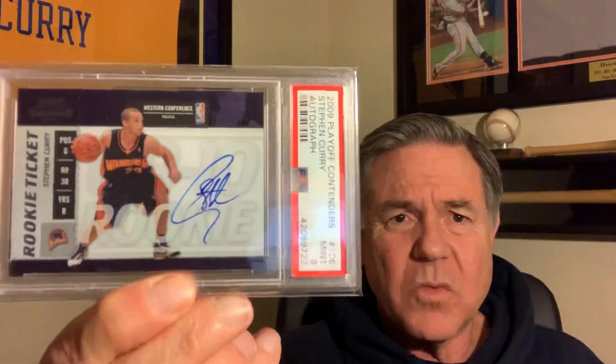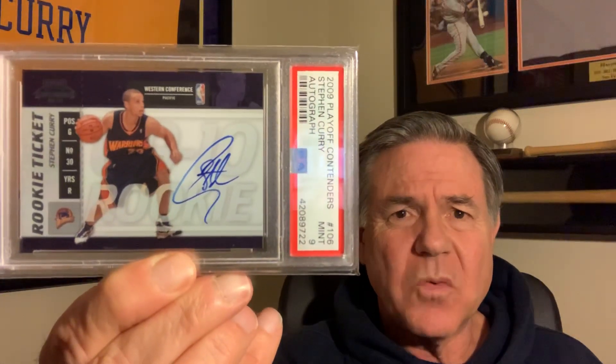Love this one — this is probably my favorite one, and it's numbered to 2009 and a 9.5. And then lastly, I have a rookie auto with Curry — the rookie ticket.